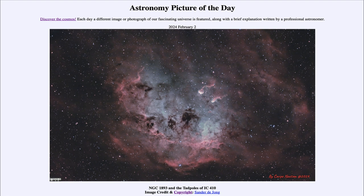So that was our picture of the day for February 2nd of 2024, titled NGC 1893 and the Tadpoles of IC 410. We'll be back again tomorrow for the next picture. Until then, have a great day everyone, and I will see you in class.